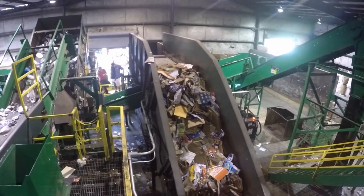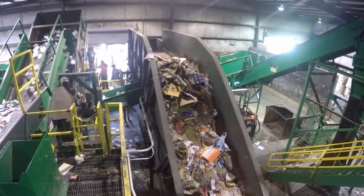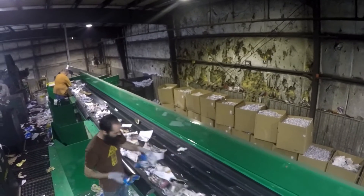Here we see the main baler feed system with corrugated cardboard climbing up to be processed in the high-production IBC 2-RAM baler.